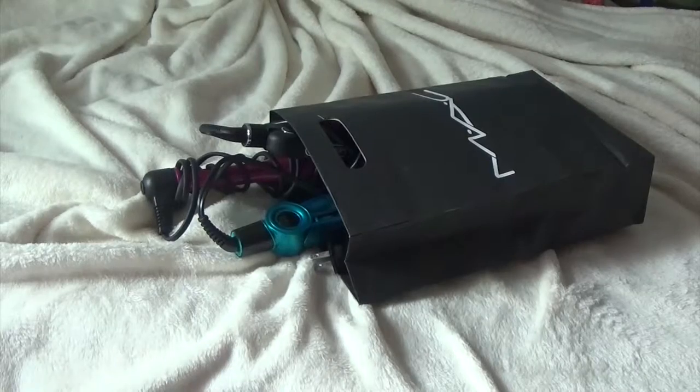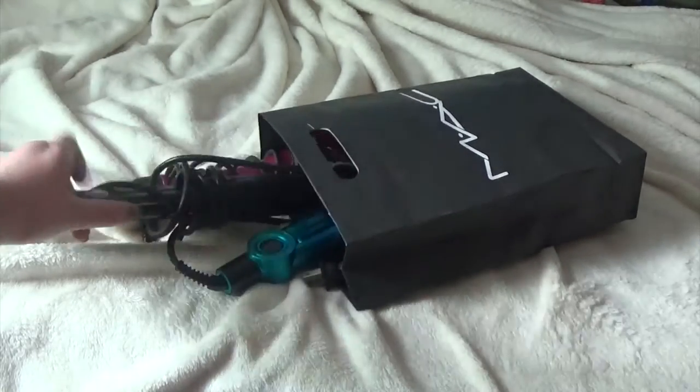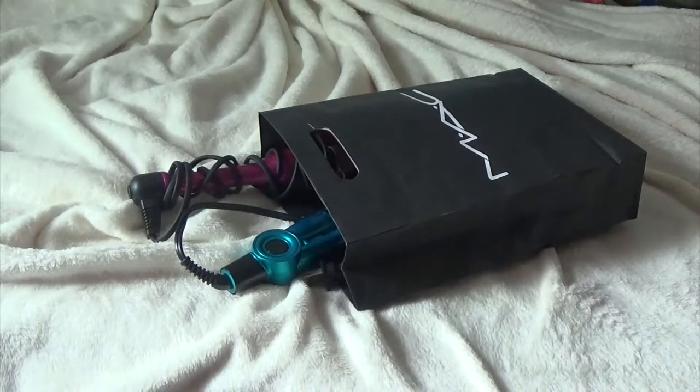This way is actually the easiest one you could possibly do — it is a holder for your hair tools. Basically you just get any bag. I chose this really tall MAC bag because I thought it would fit, and I just put them all in so they're nice and organized.